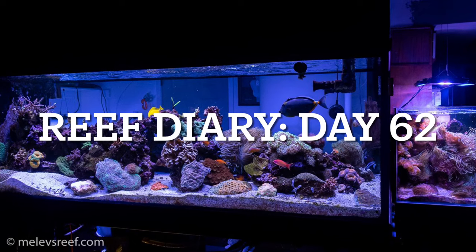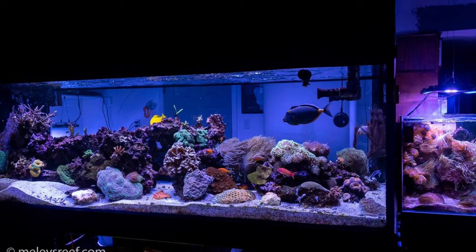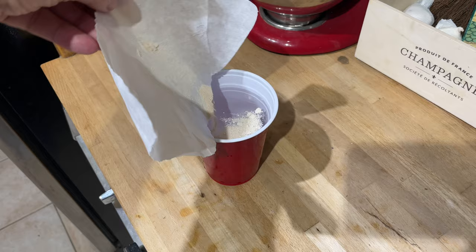Welcome to Reef Diary Day 62. Today was the day to do red bug treatment number three. These are done weekly for three weeks in a row, and this is the final dose of Interceptor. As of tomorrow, my reef should be 100% red bug free.